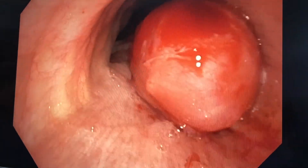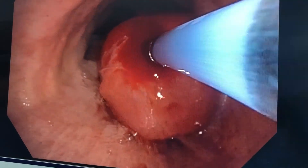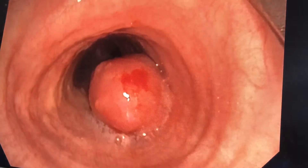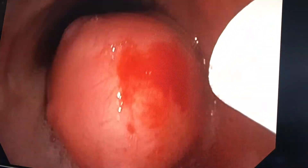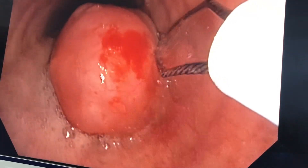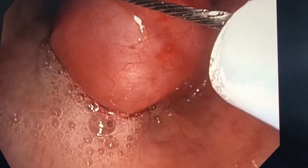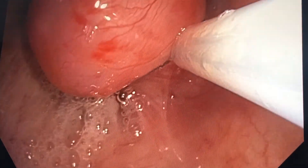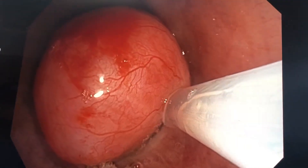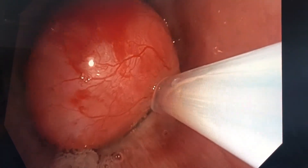I'd like to biopsy the lesion first using the cryoprobe to ensure I get a good tissue sample — you can see it freezing the tissue and removing a good sample. Now I'm going to use a diathermy snare to loop around the lesion, which should remove the majority of it and debulk it. This will also provide the rest of the lesion for histology. I put the snare around, tighten it, activate the diathermy, and that cuts off and removes most of the lesion.